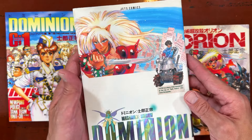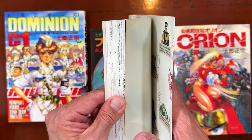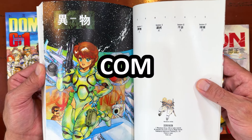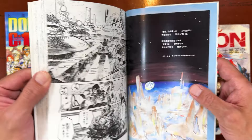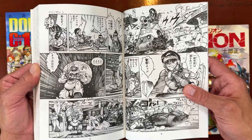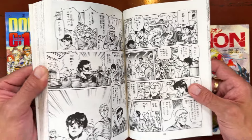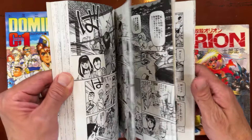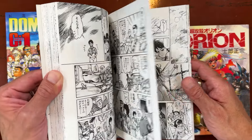I sell my books over at japanbookhunter.com and these will be up there. I'm buying about 1,300 to 1,500 books a month, so I could make a manga haul video every day if I wanted to — but I just pick out the stuff that I really like.